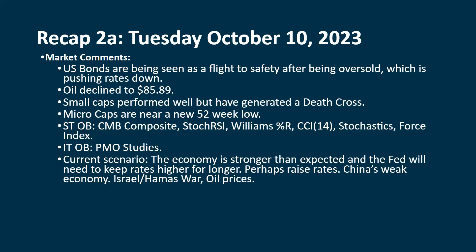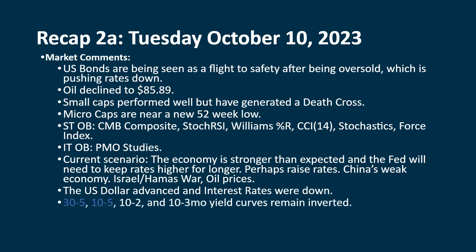We're watching China's economy as well. We now have a new addition — the Israel-Hamas war — and we're keeping an eye on oil prices. The dollar was up; it spent a lot of the day coming down, which helped give some support to stocks. But by the time it closed, it was up and interest rates were down. The 30-to-5 and 10-to-5 are back to being normal, but the 10-to-2 and 10-to-3 month yield curves, which are the more important ones that folks tend to watch, those still are inverted.